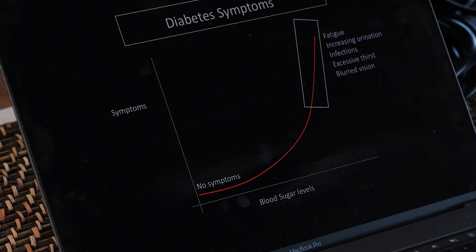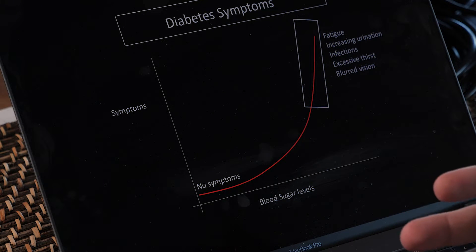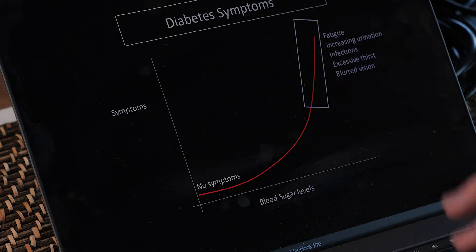That's when you see the main symptoms described in books and on websites: fatigue, increased urination, excessive thirst, and blurred vision.